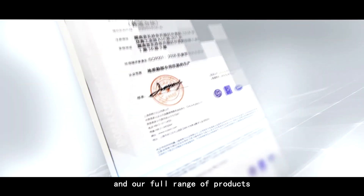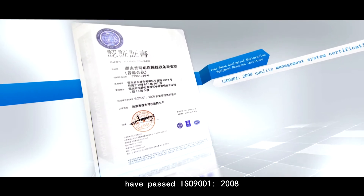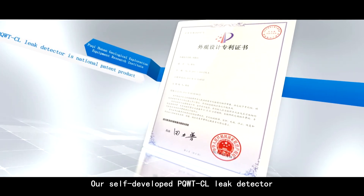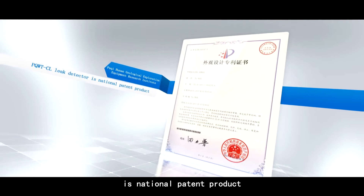Our full range of products have passed ISO 9001-2008 quality management system certification. Our self-developed PQWT-CL leak detector is a national patent product.